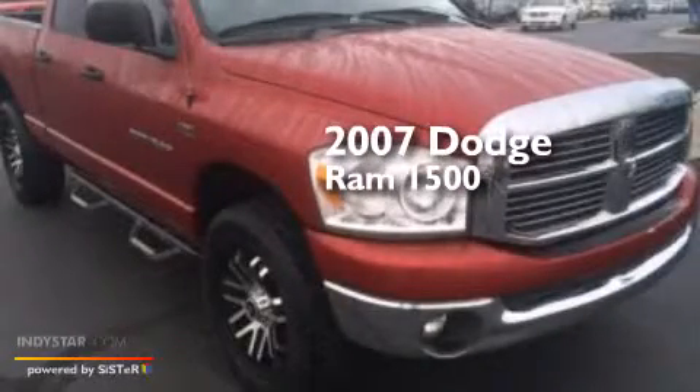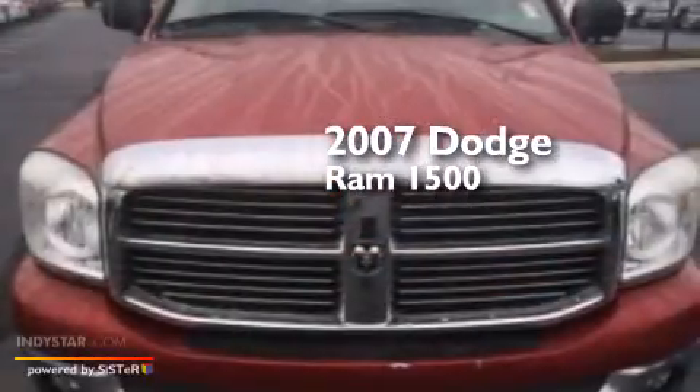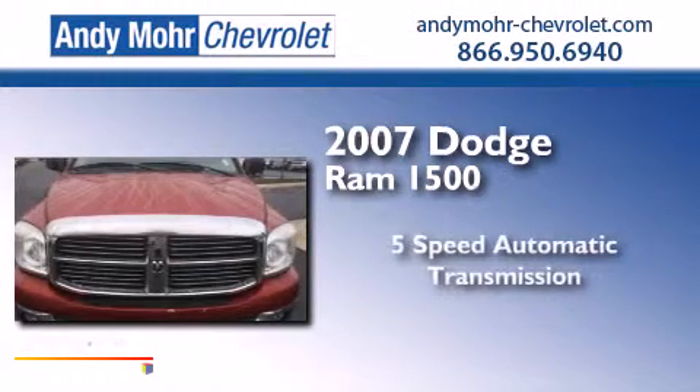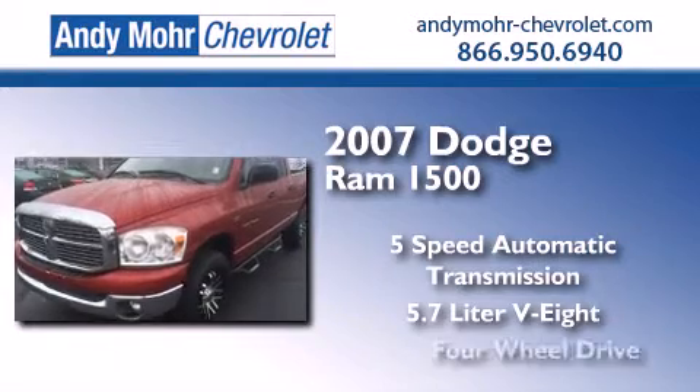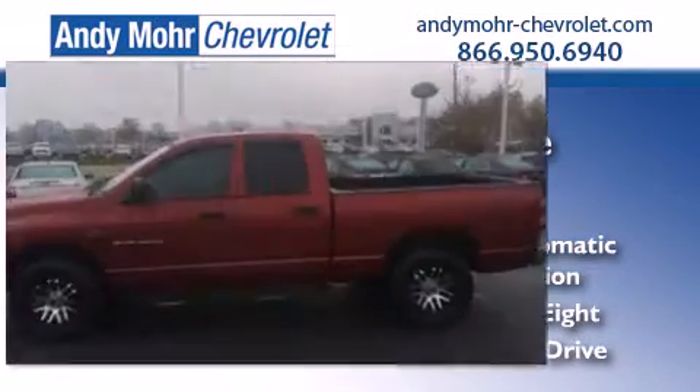This is a 2007 Dodge Ram 1500. This truck has a 5-speed automatic transmission, a 5.7-liter V8, and the added capability of 4-wheel drive.